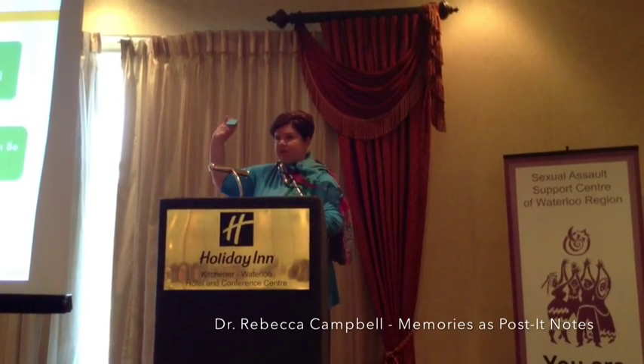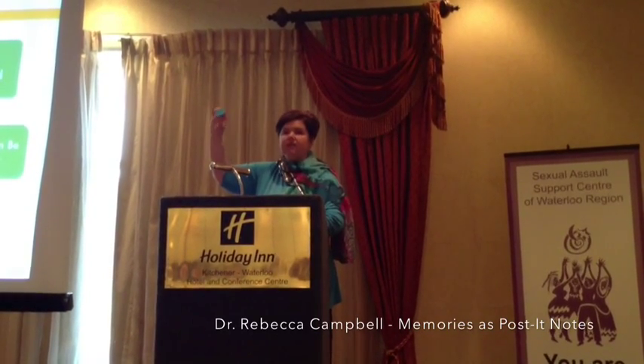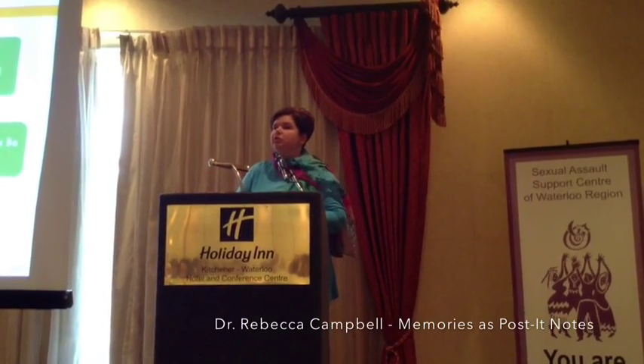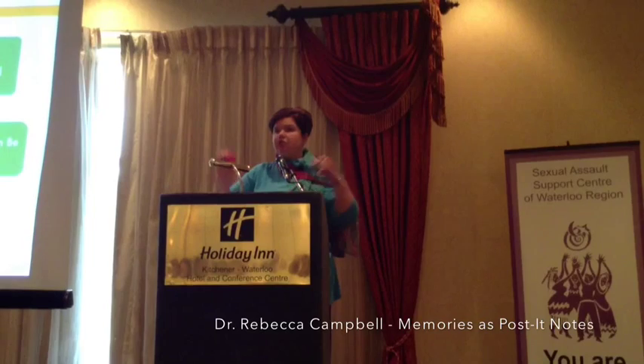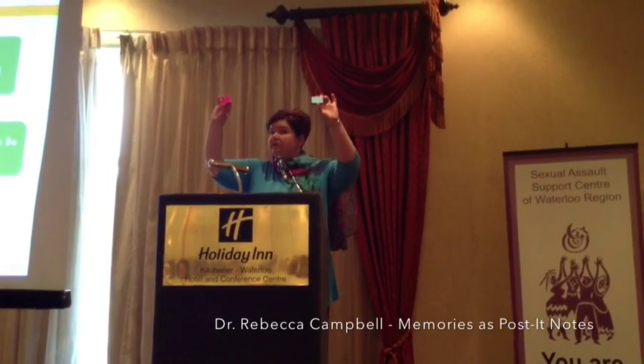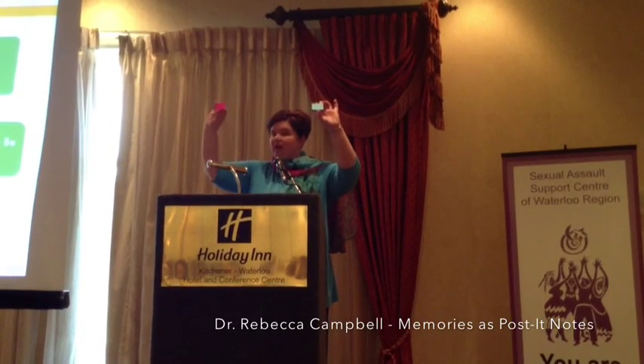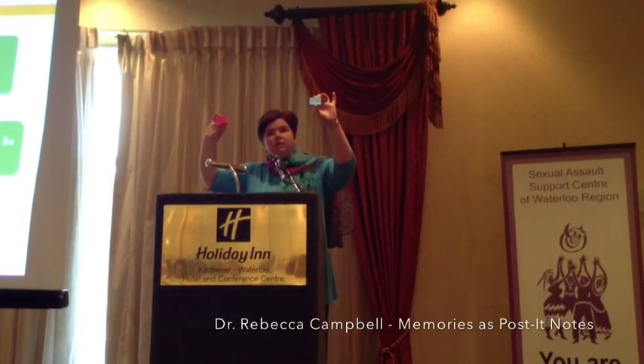Each little post-it note is only going to contain a little fragment of the talk, a little piece, a little bit of notes about today's presentation. So imagine you're trying to take notes on today's presentation with some blue and some pink — two different colors, not color-coded, so you're not getting any help that way. Some of your notes are on little tiny blue notes, some of them are on little tiny pink notes.